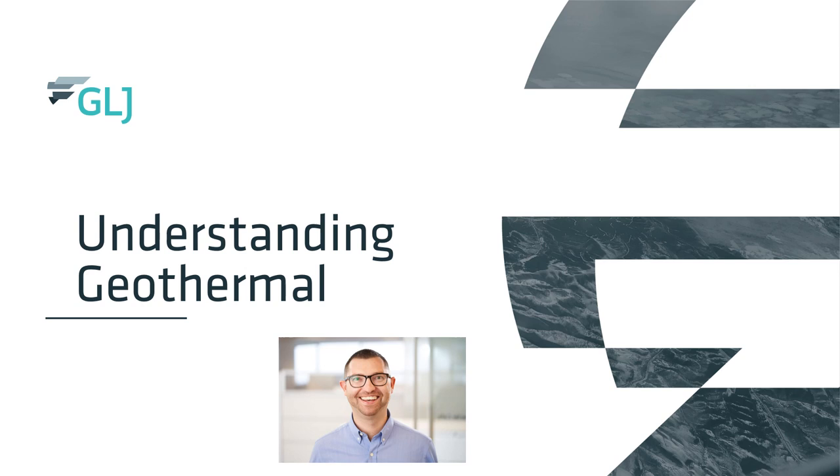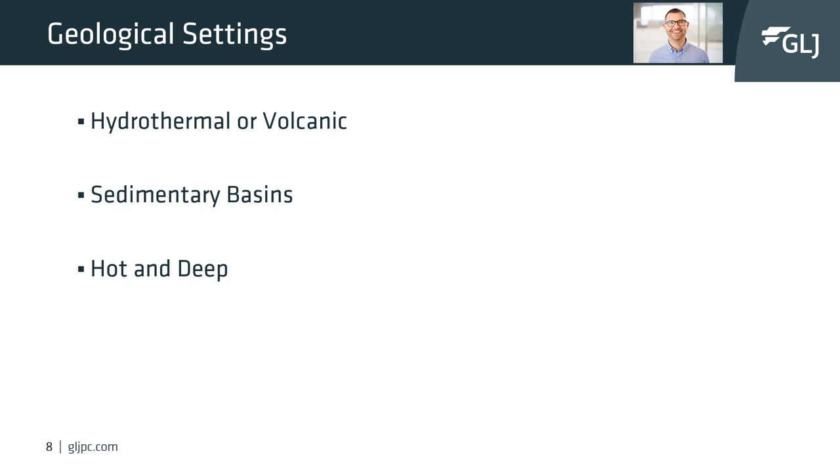We're going to discuss what geothermal is, grouped into threes: three types of geological settings, three types of extraction technologies, and three types of power plants. For the three geological settings, the first is hydrothermal or volcanic — geological settings with active volcanism or a proximal heat source, such as volcanoes or rift valleys.